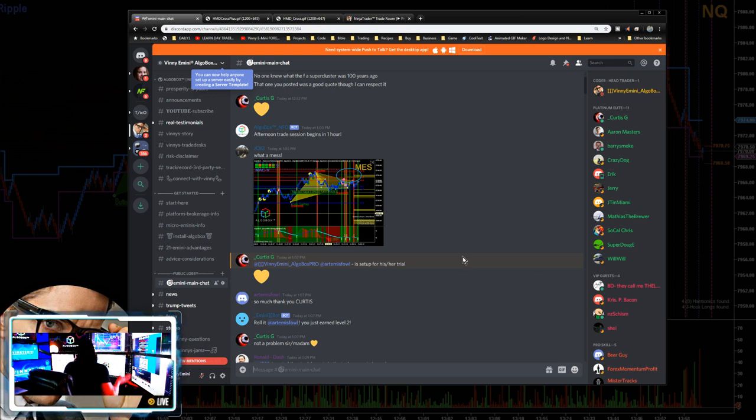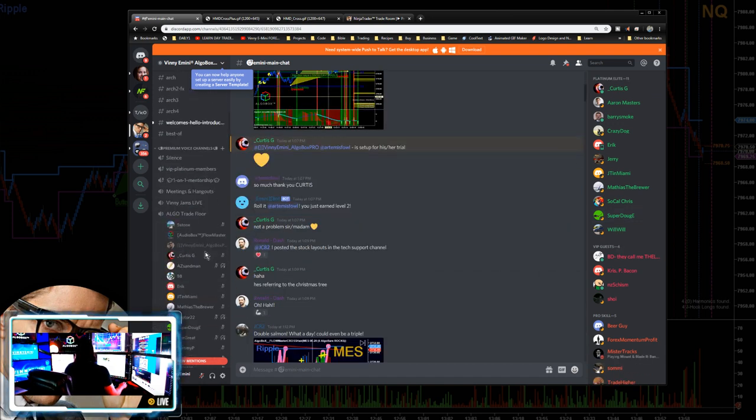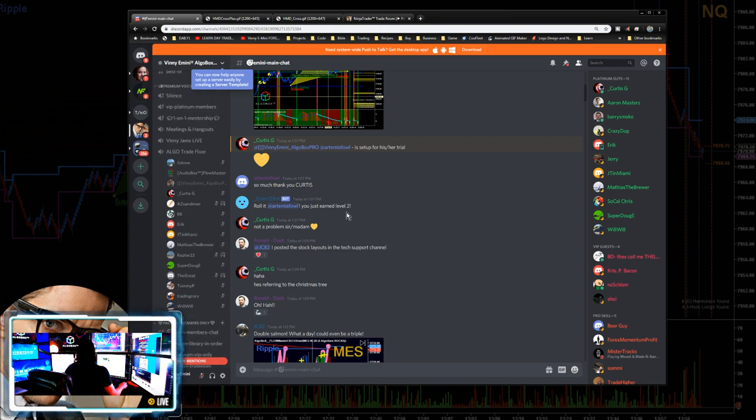There's a two-week free trial — completely free. You don't need a data feed to get started. You can download the free version of NinjaTrader, download AlgoBox — both free — and I install 40 days of market replay data for you out of the box. So there's really no excuse. You'll be able to do market replay right away.